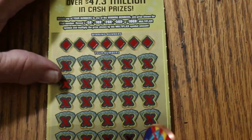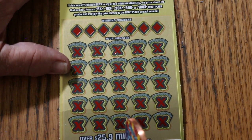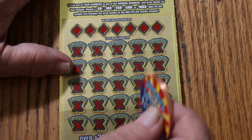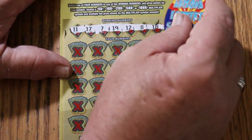Ticket number 4. With the odds of 1 in 3.05 and I have 3 of these, in theory one should hit — but that doesn't always work that way. Numbers are: 11, 17, 7, 19, 12, 8, 18.